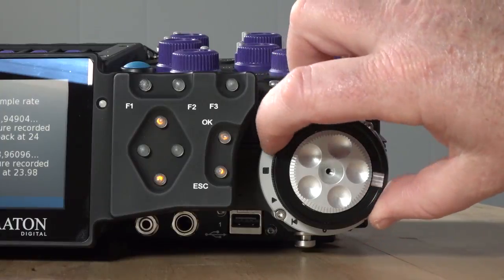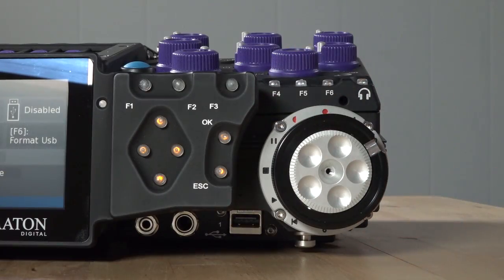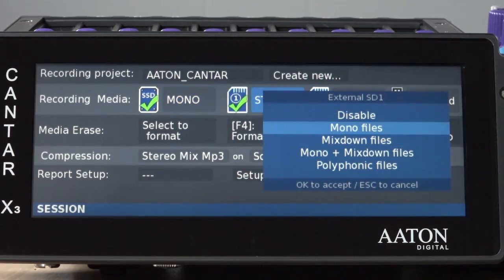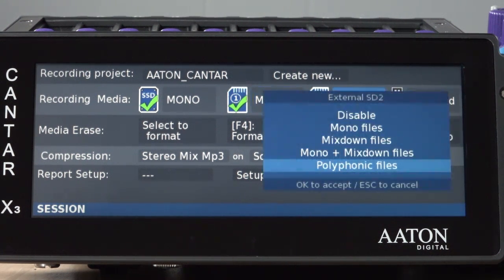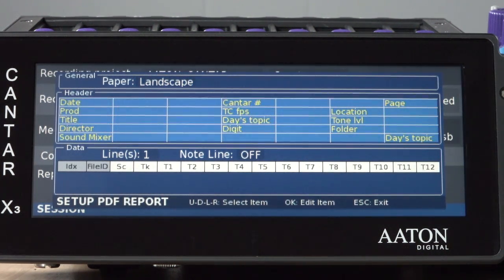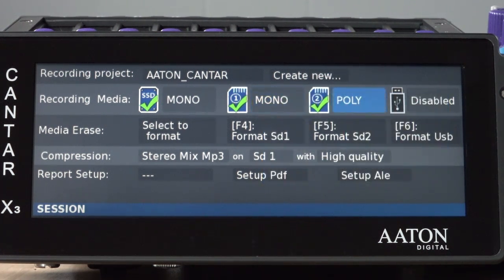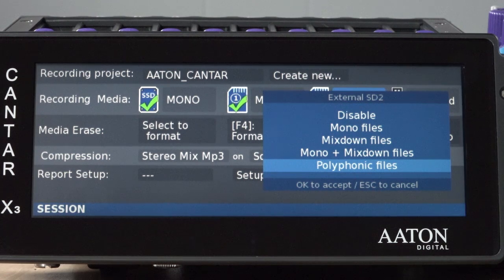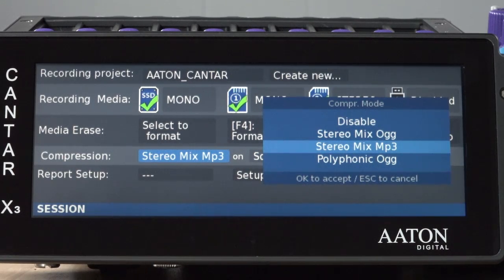The technical menu contains basic machine settings and personal preferences. The session menu is where you choose or edit recording projects, decide what kind of files will go to what media, mount and format media, and set up the header for the PDF sound report and ALE files that are automatically generated by the X3. You have the options of recording monophonic or polyphonic broadcast WAV files, as well as options for only sending mix files to certain media, with an additional feature of recording those mix files as fully uncompressed quality or as MP3 files with varying bit rates.